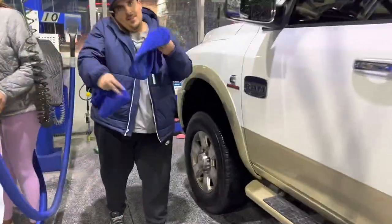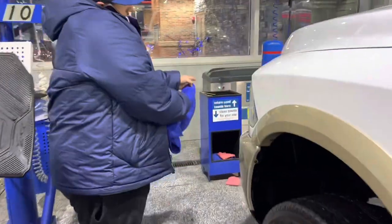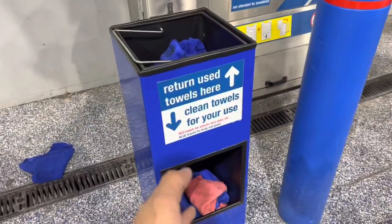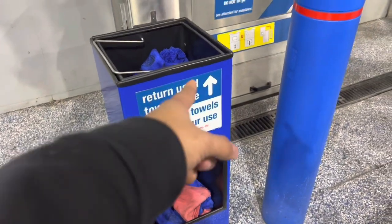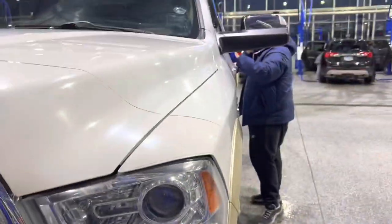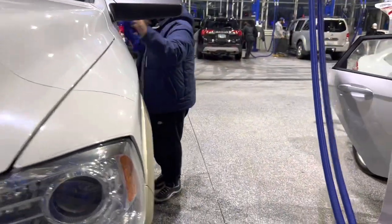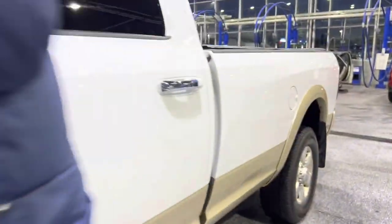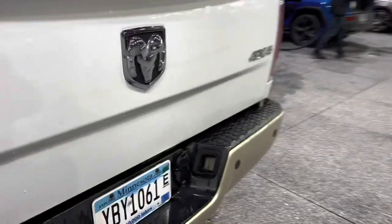They have drying towels here — clean towels for your use! This place is wild, but the car is already dry. What am I even supposed to dry?